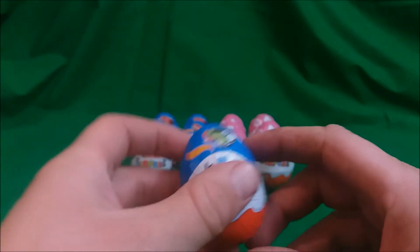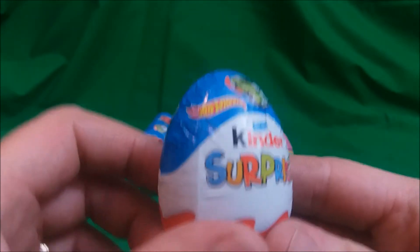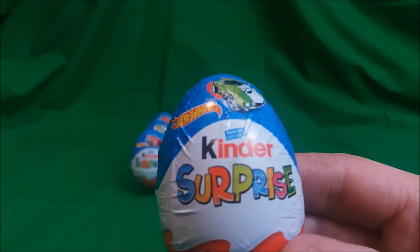How's it going? Lewis here for Toy Store Heroes. It's September 2017, and it's time for a new Kinder Egg video. They've dropped on us these Hot Wheels Kinder Eggs.